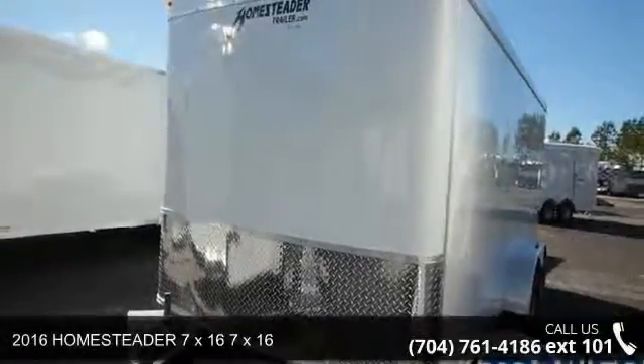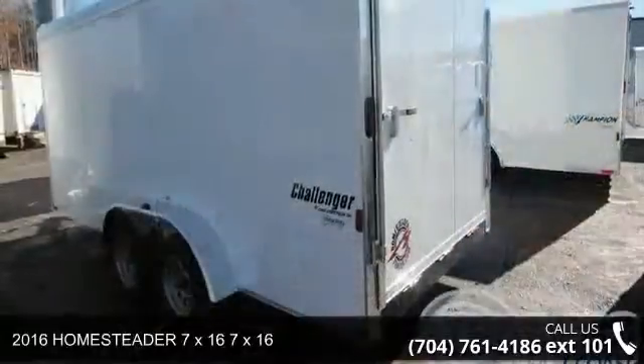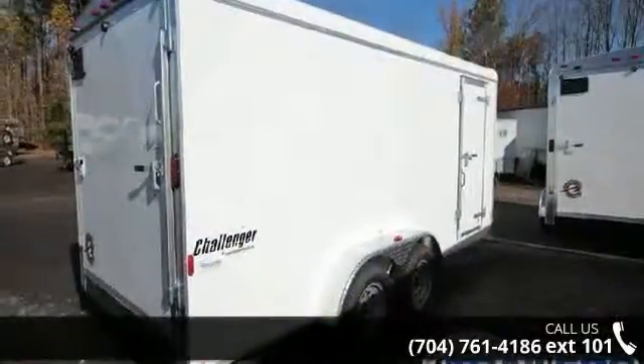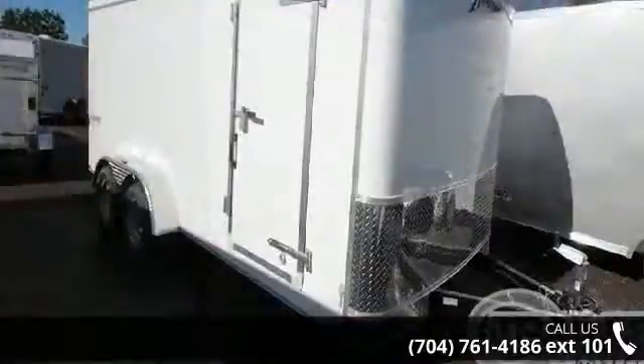Presenting the 2016 Homesteader 7X16. This trailer is ready for the road. Financing options are also available for qualified buyers. Call now to ask the dealer about this unit. We are sure to have a quality trailer that fits your needs.